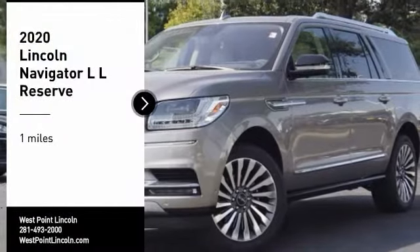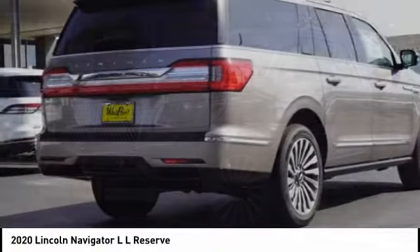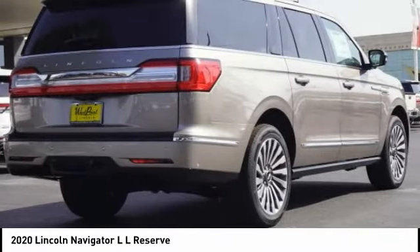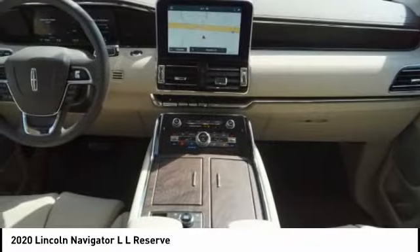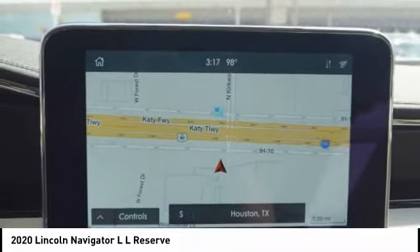You are going to love the 2020 Navigator L. The Lincoln Navigator L comes in either an RWD or AWD option. This large luxury SUV offers a longer wheelbase than the standard Navigator.